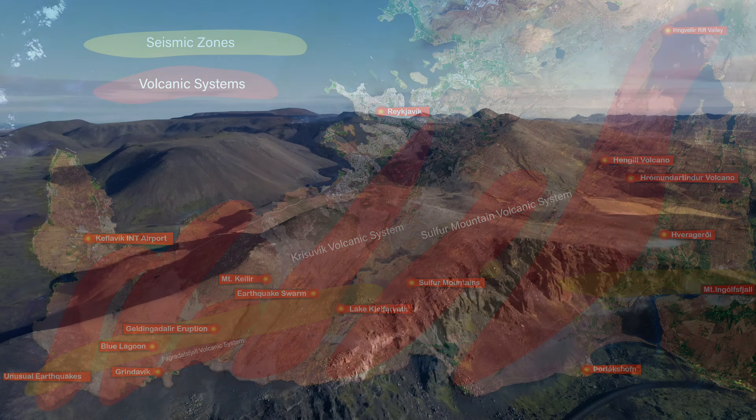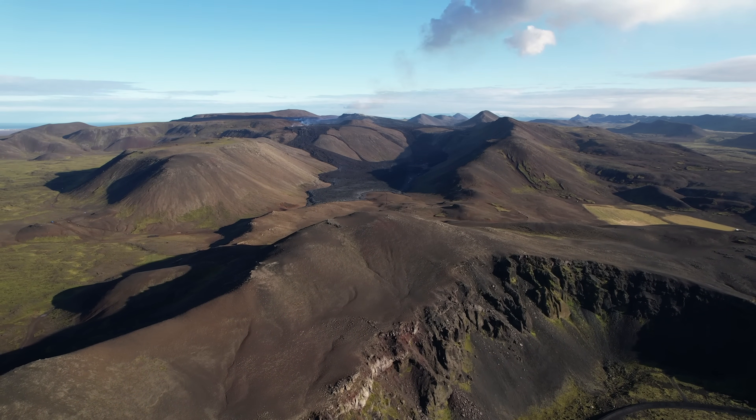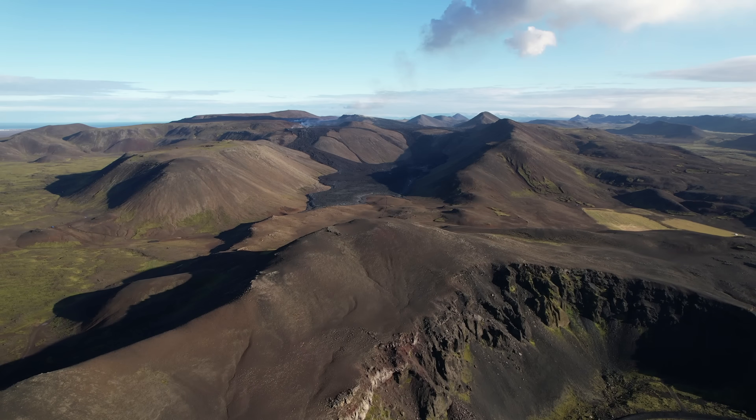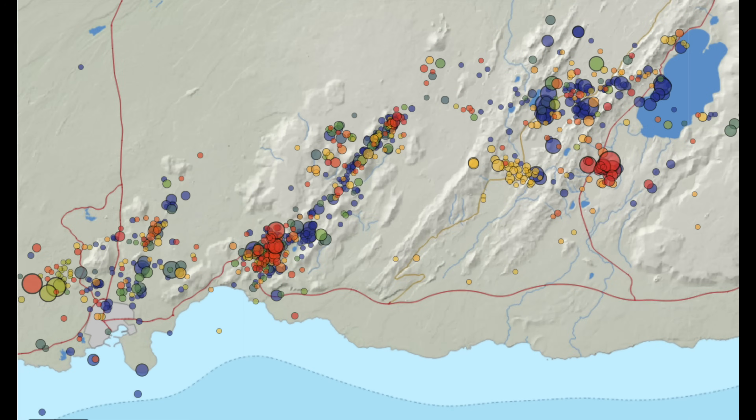Even if things look better for Grindavík now, it's not over around there. Looking at Geldingadalir now, it's more or less the same pattern — the earthquakes followed the magma intrusion — and we might just be looking at a similar period as we head from October to December, since this is just the beginning of a long era of unrest.